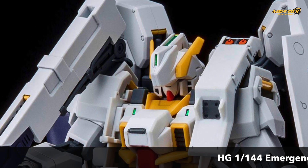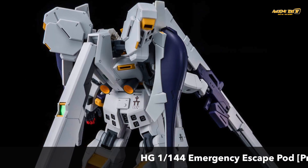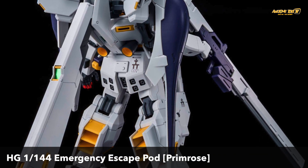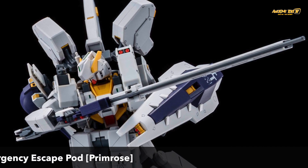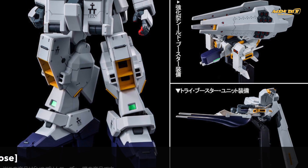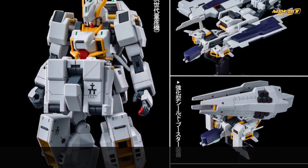For Advanced of Zeta fans, there's a very nice expansion pack — the Emergency Escape Pod, the Hazel Primrose in 1/144 scale. If you have the TR-1, this expansion pack looks great. The only bad news is this is also a Premium Bandai release, so if you are outside of Japan, you are out of luck.